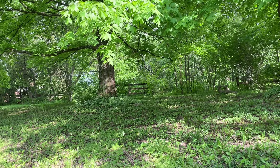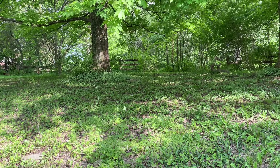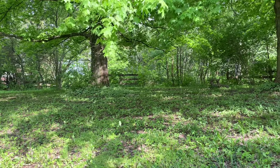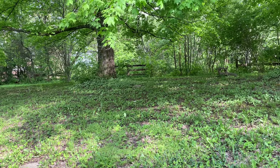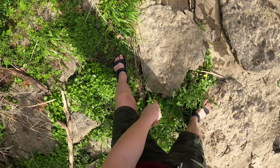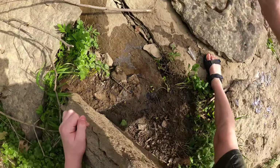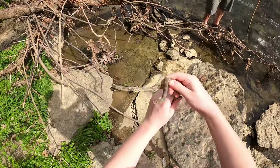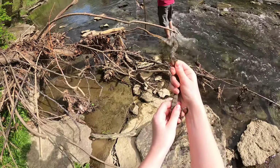We just got back from the creek and today was pretty good — we saw a bunch of queens today. We're still on the lookout for our first water snake, but we found a bunch of queen snakes. The highlight was probably that big sub-adult queen we saw — ones can get bigger than that, and I have seen bigger, but I think it's kind of rare. That was a really nice day. We'll be looking for our first water snake next time we go to the creek.